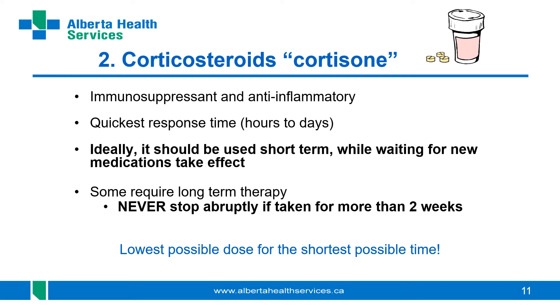Long-term corticosteroid therapy is not common when treating rheumatoid arthritis, psoriatic arthritis, or ankylosing spondylitis. The most important thing to know: if you've been on oral corticosteroids for more than two weeks, you must never stop abruptly. Long-term use stops the body's ability to produce cortisol itself, which the body needs to function. We always taper the dose down — quickly or slowly depending on how long you've been on it. The longer you've been on it, the longer the taper usually takes.